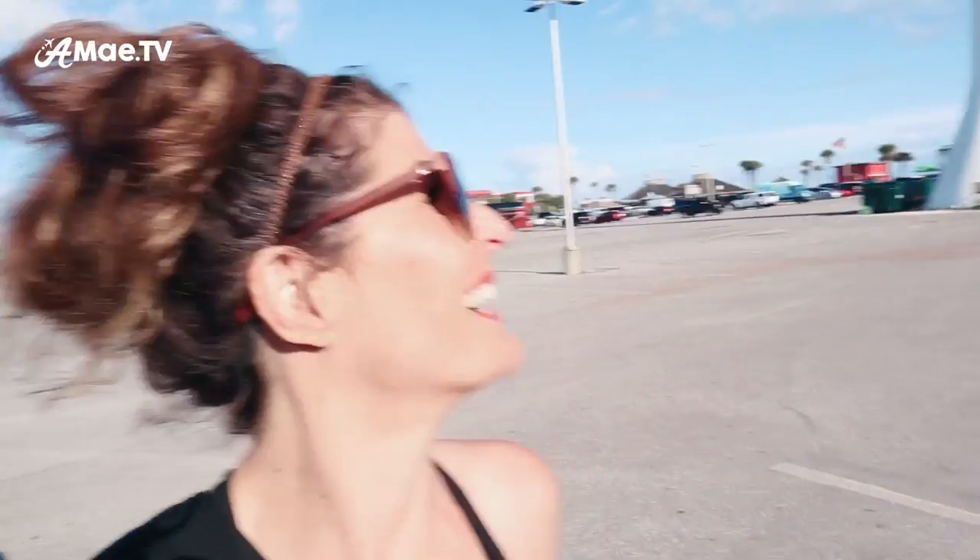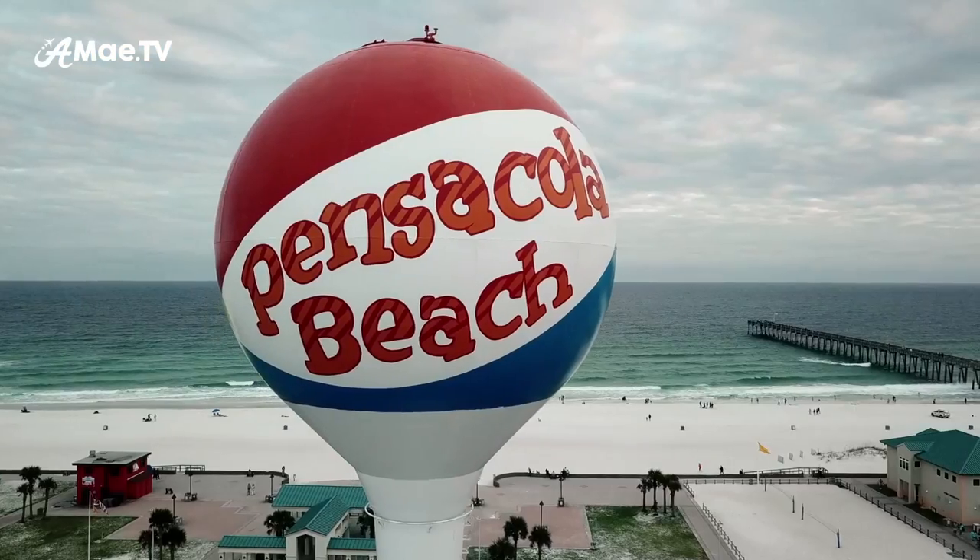I have to show you the famous Pensacola Beach ball — it's another form of a sign, pretty cool. I would love to just fly the drone right now over the Pensacola Beach ball, but I'm not going to do that. We actually did it a while back, and this is the footage we got.